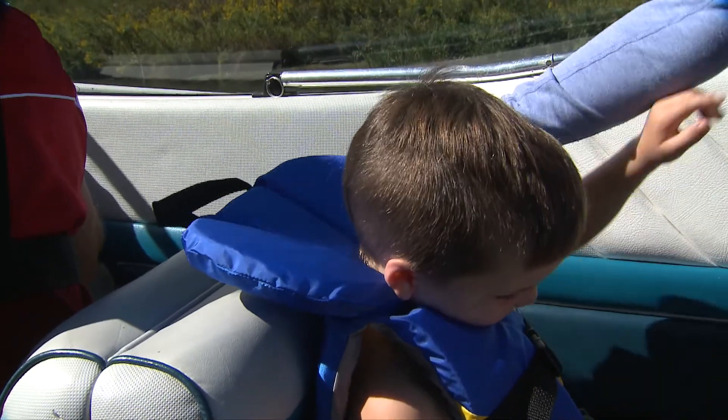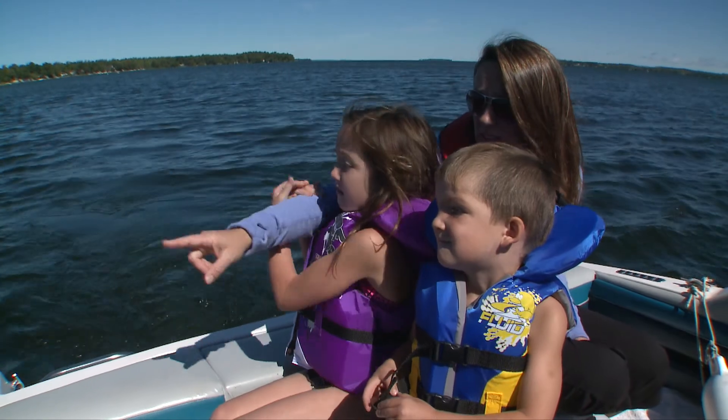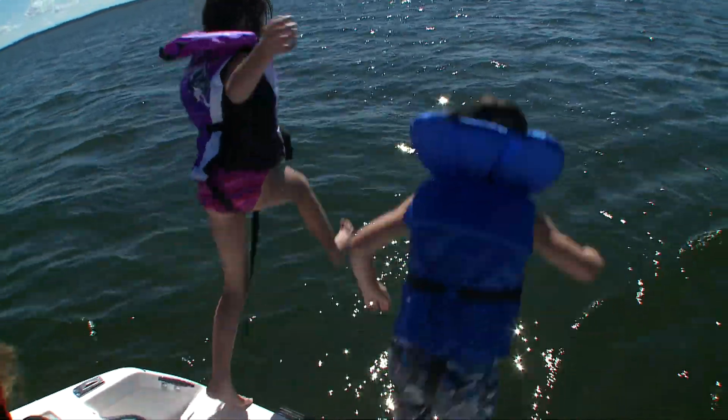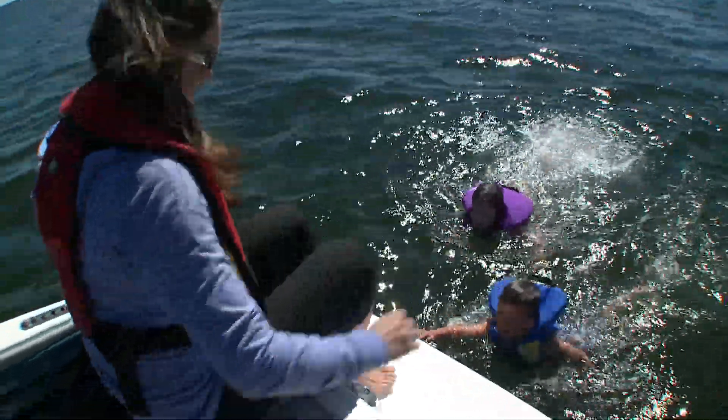The life jacket should also have a collar in the back to keep their head above water. Finally, pick a life jacket with a colour or pattern that the child prefers and will like to wear. So make sure your child's life jacket is fit for the task — their life may depend on it.